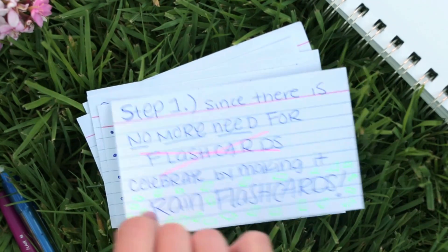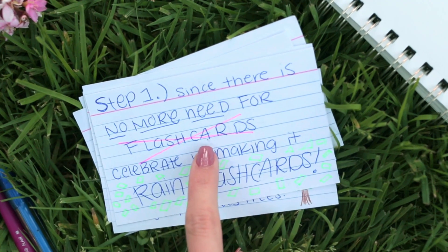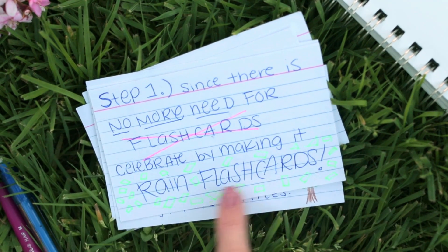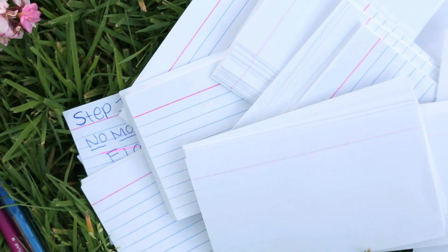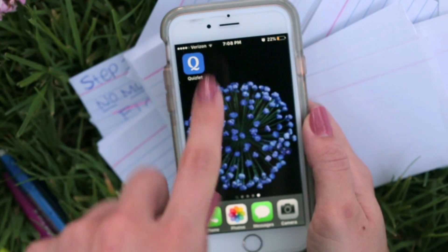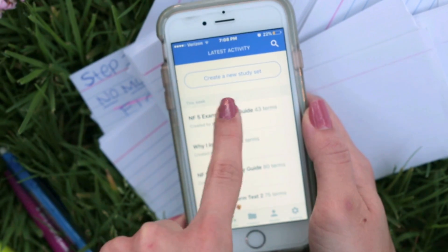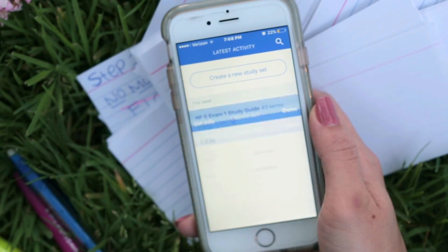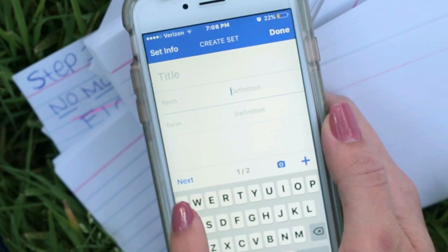So, how do you use Quizlet? Step 1: since there is no more need for flashcards, let's celebrate! To get started, download the Quizlet app and open it. Begin by selecting Create a new study set, then title your set accordingly and begin entering your terms and definitions.